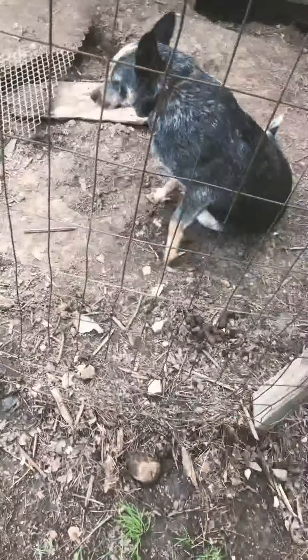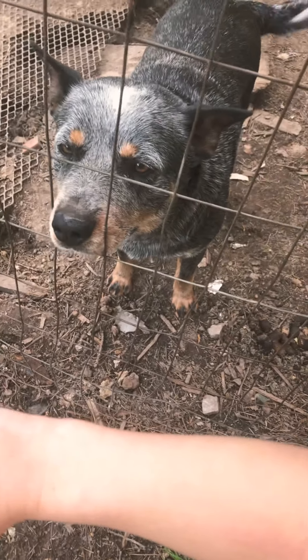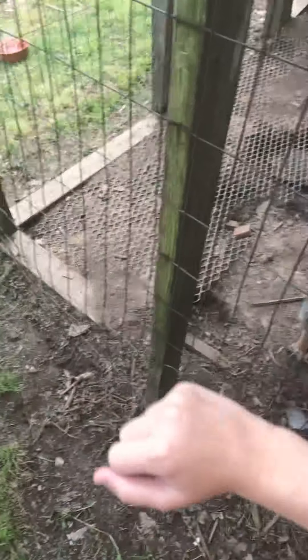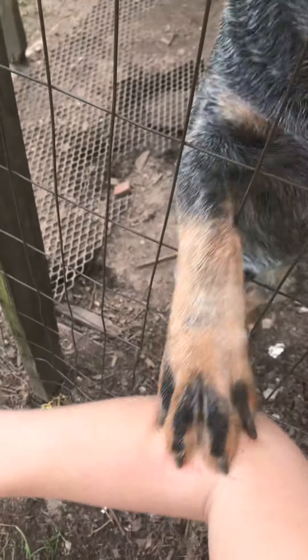We kind of have a trick but it doesn't always work, so I'll just try it. If he wants to sniff me, he'll just stare at my hand for a while and then he'll put his arm out — I don't know why — then he'll sniff me. So I don't know if that's a trick or not, but he just does it a lot. So there's Cooper, my dog.